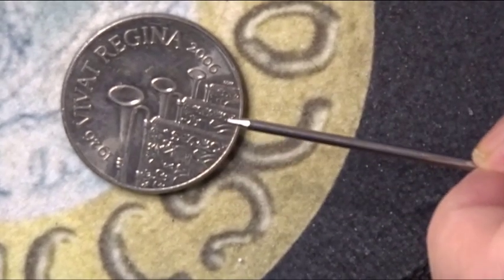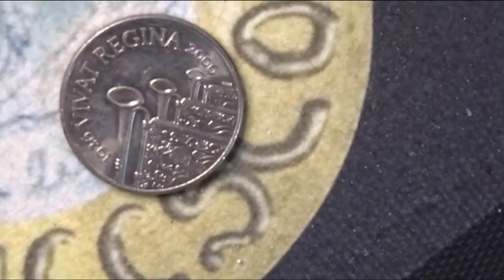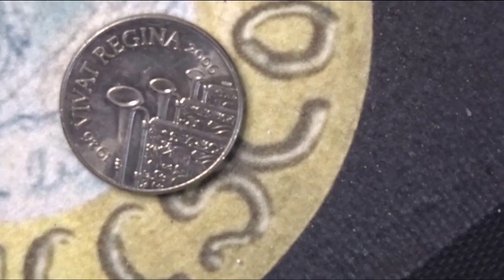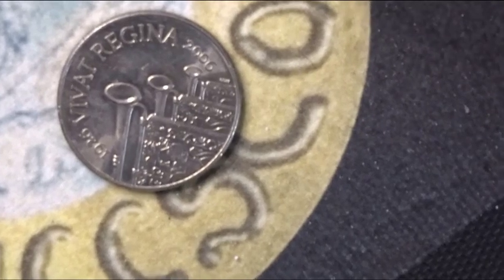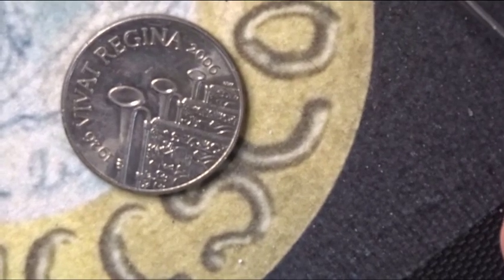It says 'Vivat Regina 1926 to 2006' — 1926 to 2006 is 80 years, so it's Her Majesty the Queen's 80th birthday. And if you count 15 years on, her 95th birthday would be 2021, which is what we celebrated last year.